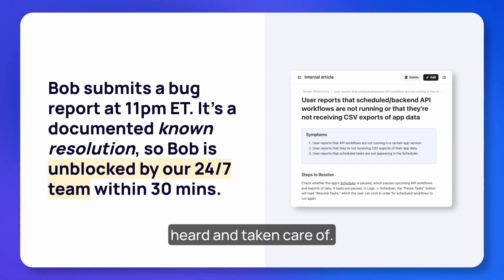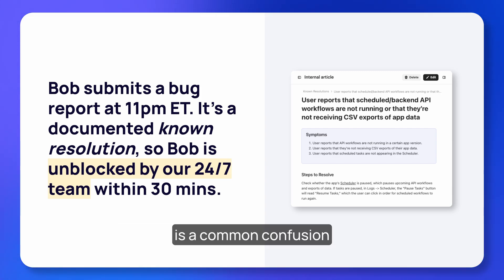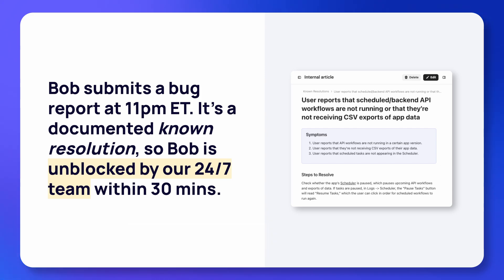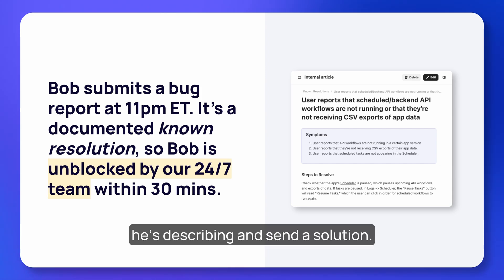The team acknowledges his report within half an hour, giving Bob the assurance that he's being heard and taken care of. Thankfully, the behavior he's running into is a common confusion that we have documented internally, so our 24/7 team is able to recognize what he's describing and send a solution. Bob can continue his late-night build.